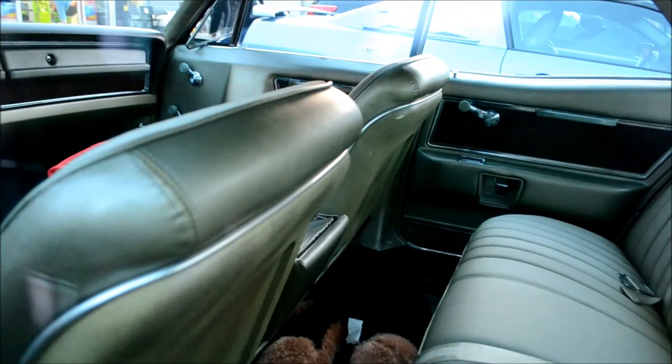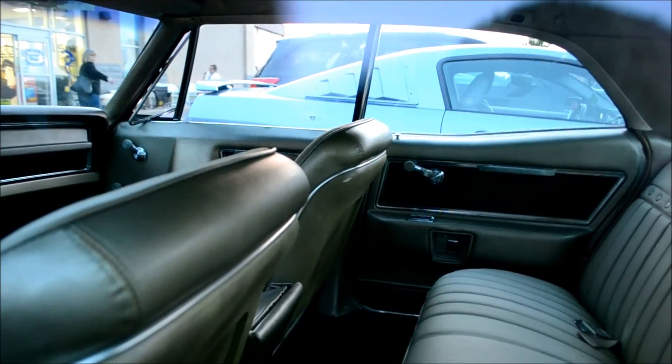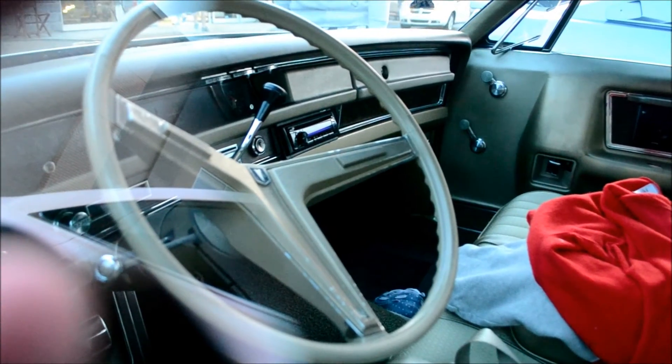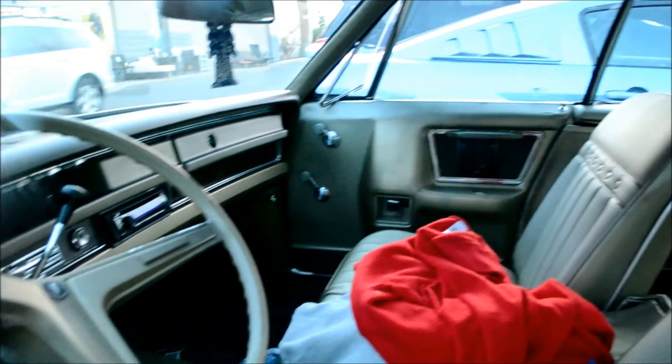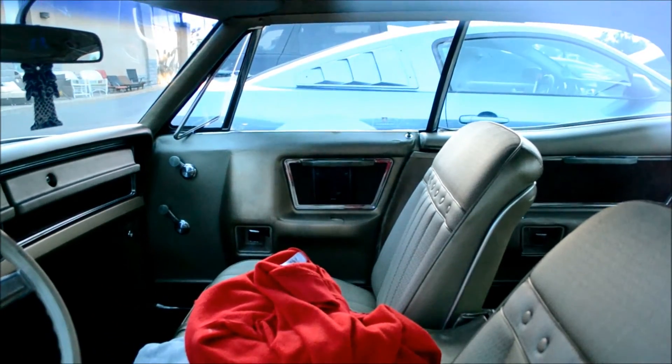Look at the beautiful green interior, man. It's got bucket seats in a four-door hardtop — Christ, that's rare. This car is like one of a kind: it's got concealed headlights and bucket seats on a four-door hardtop. Not only that, I think it's even got tilt steering on it. Bucket seats, concealed headlights, and it doesn't even have power windows — what a strange car.